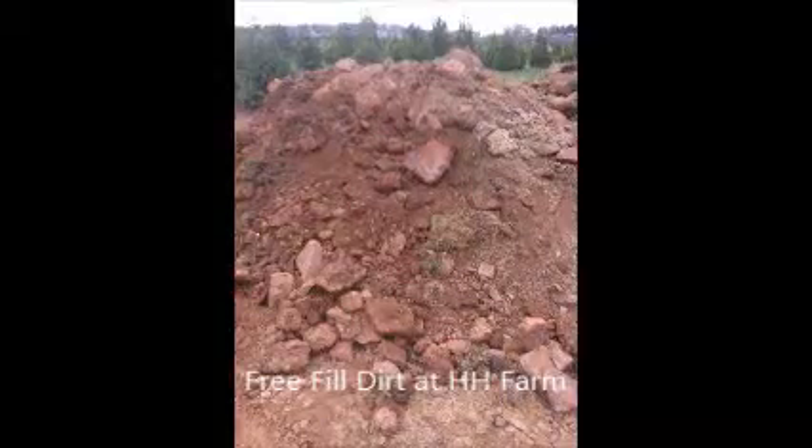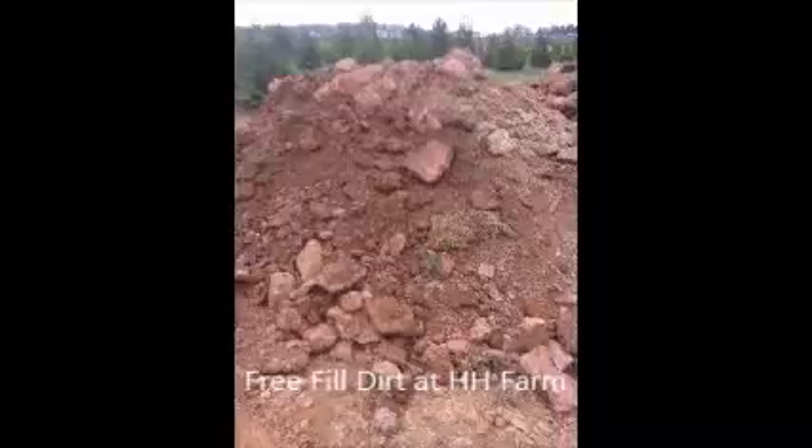This is a pile of free fill dirt that we currently have at Highland Hill Farm on Route 313 in Fountainville. It does have rock in it — it's a red shale mix with rock. It's great for fill; it's a heavy fill.